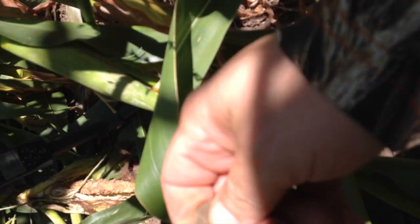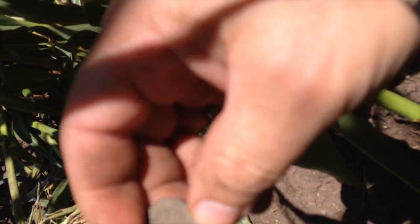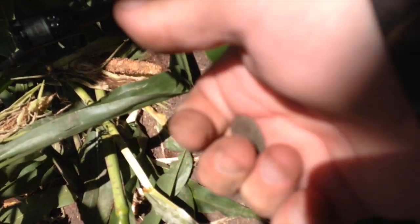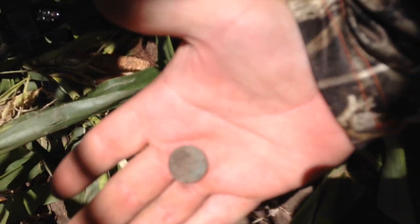Oh, it's in good shape too. Let's see if I can rub some of the dirt off of it. I don't want to damage it, but it looks like it's in pretty good shape. It's got some great green patina on there. I'll clean it up and show you later. It's the Indian head!